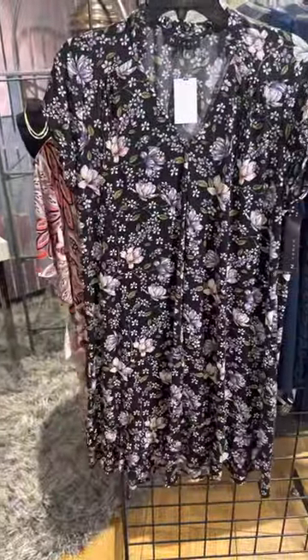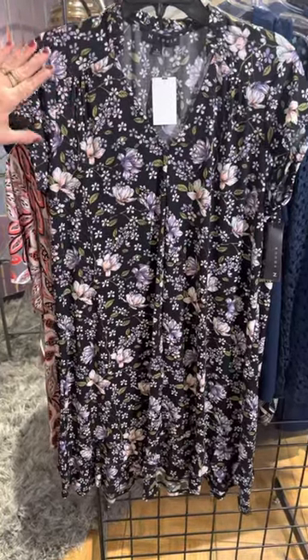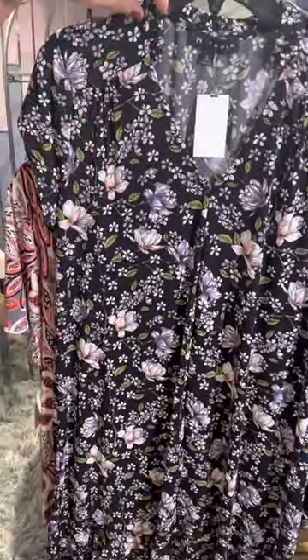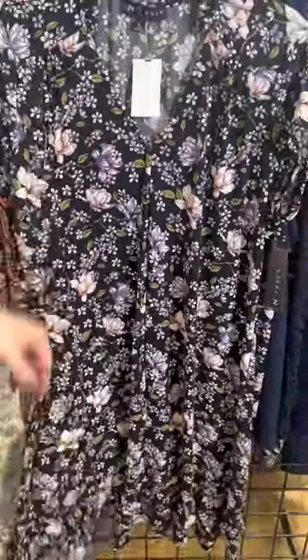Same style, different color. So this is a black background — I love purple — pop of purple, little bit of green, same pop-up collar, V-neck, and then that double ruffle on the hem.